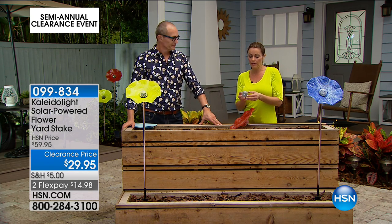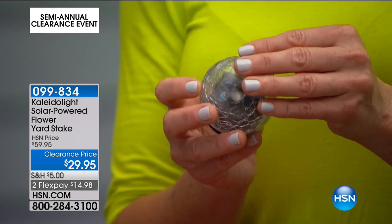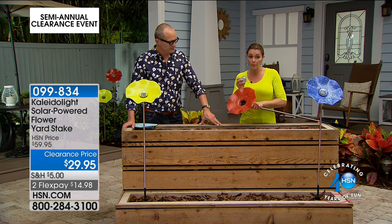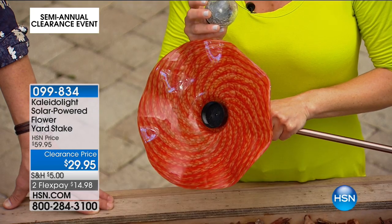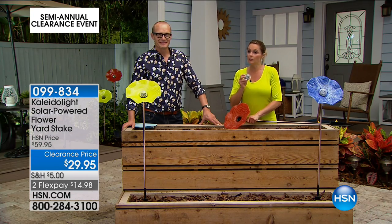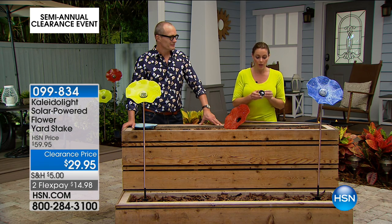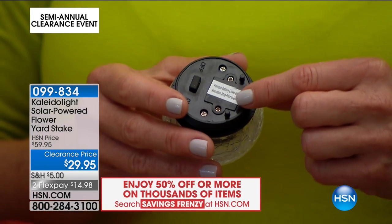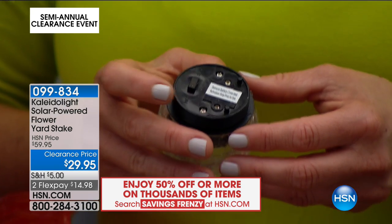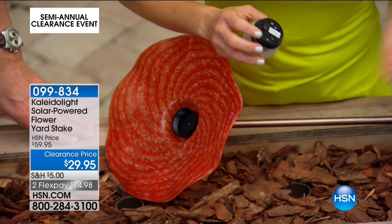They're not fragile or delicate, but they're spectacularly beautiful. When you get this to your house, setup is simple — at most you'll put your stake together. This is weatherproof; it can stay out in the rain since it's meant to be outside. I would take it in during winter just to make it last. Pull out the little piece of plastic to activate it, then keep the on/off switch in the on position all the time.